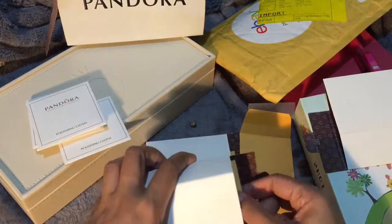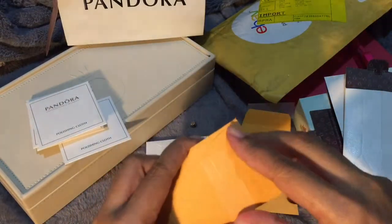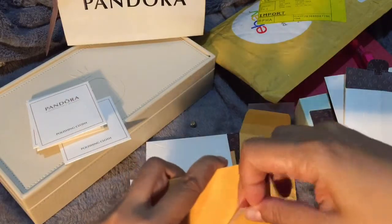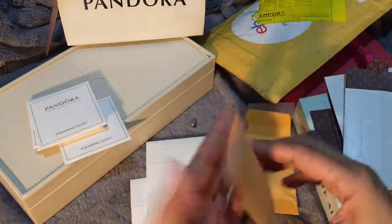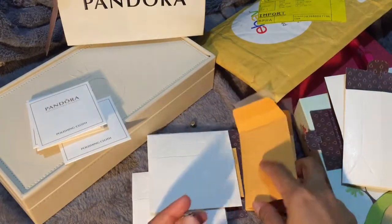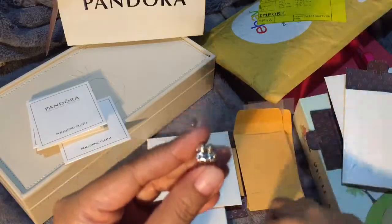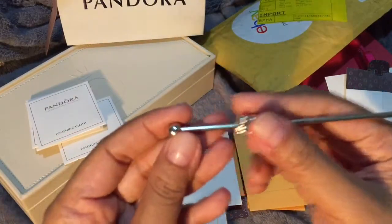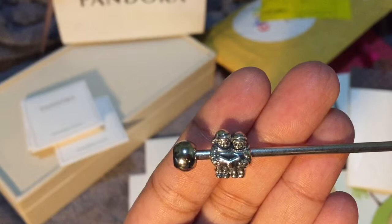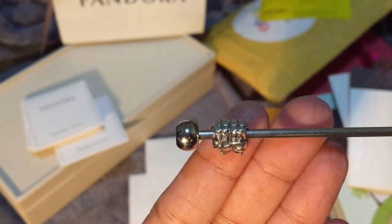The next charm that I got is actually intended for my Christmas themed bangle. This one is called Christmas Carolers. It is very cute — there are no CZs, but I love the details.